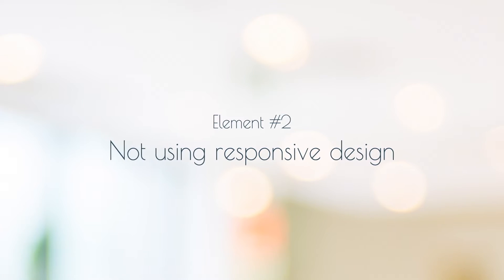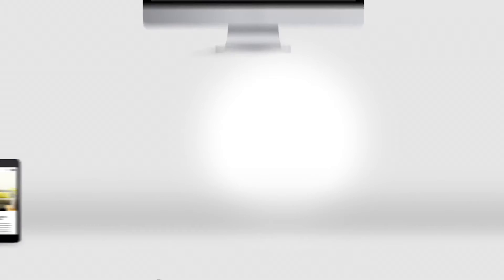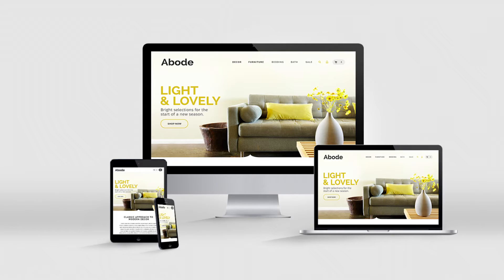Are you using responsive design? If not, your site is stuck in the 20th century. Responsive design allows your site to optimally render on any device, including smartphones and tablets. So if your site takes a desktop-only approach, you're missing out on delivering a great experience to almost half your visitors.